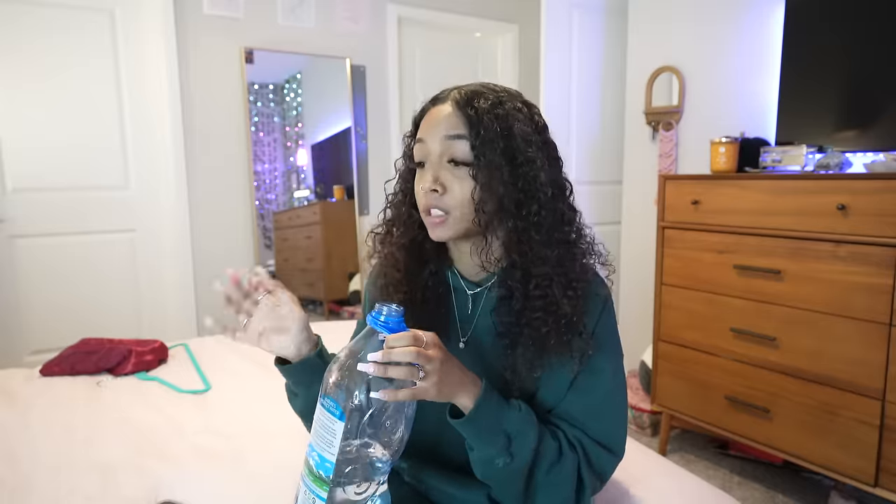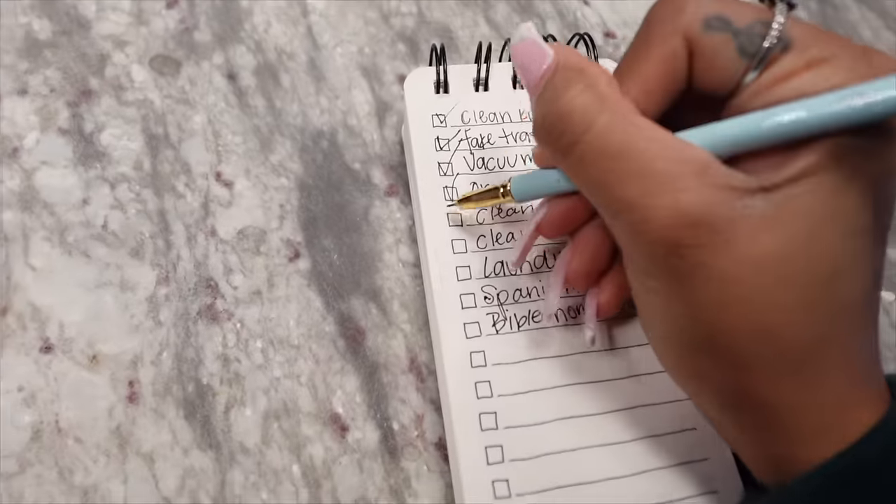I'm almost done in my room. I'm so happy right now because this is just a lot. But I'm literally so close. I just picked this stuff off my bed. I'm going to go do my bathroom. Clean bedroom — done.